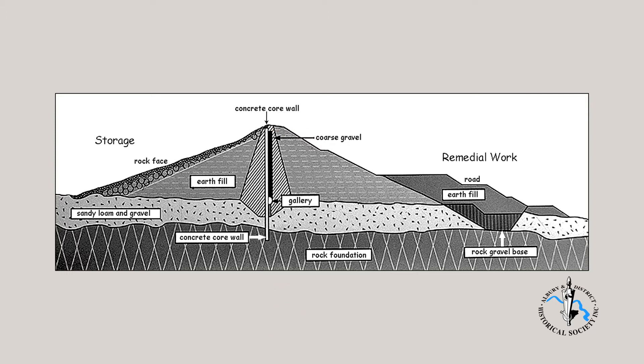Work started at the southern end of the valley and progressed north. As the concrete core wall advanced towards the river, earthworks were added on each side. The remedial work shown in the diagram was done in the late 20th and early 21st centuries, stabilising the embankment after weak spots had been revealed.